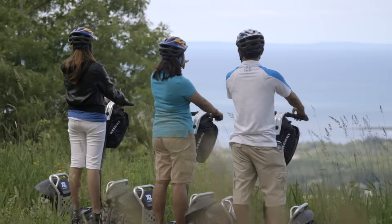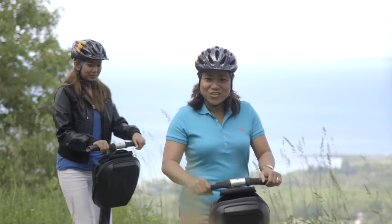Sounds awesome — let's go check it out and see what some of our guests have to say. The whole Segway tour is fantastic. It is so relaxing while riding the Segway. Love it.